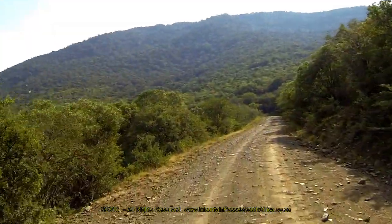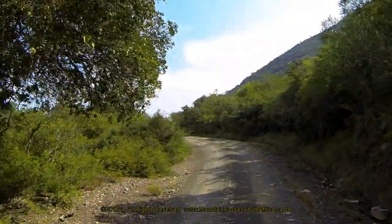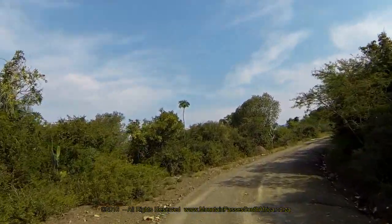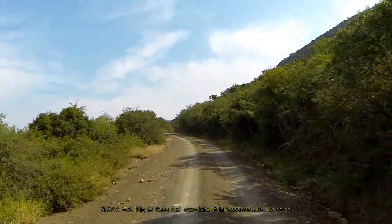All of these turns are well signposted. The Fort Fordyce Nature Reserve in the Eastern Cape lies between Fort Beaufort and Adelaide on the Amatole Escarpment, and provides visitors with magnificent views of the Hogsback and Catberg Mountains.